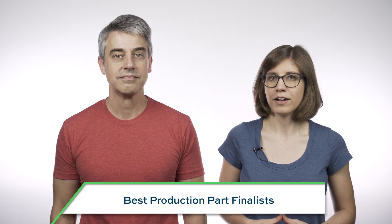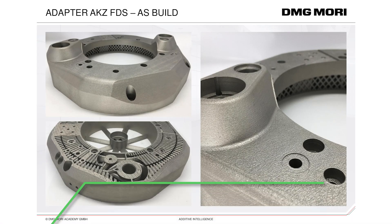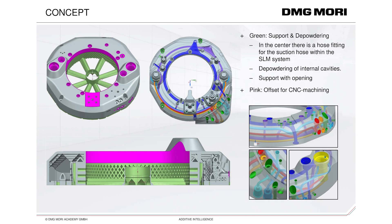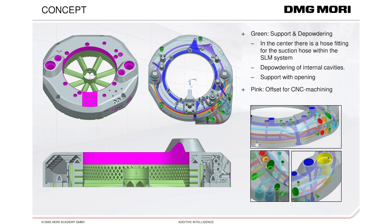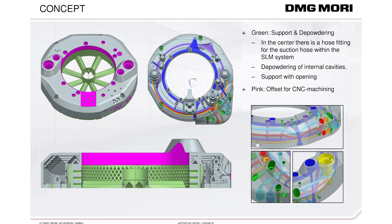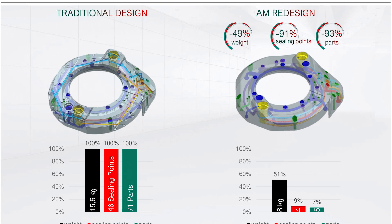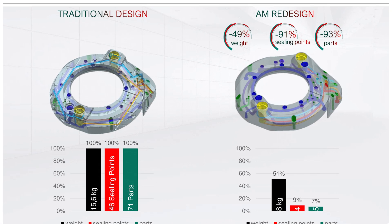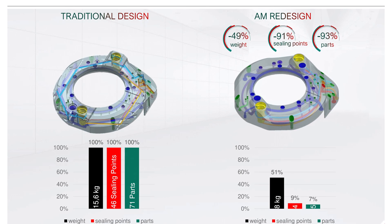Your finalists — in the category of Best Production Part, honoring a part or product that is produced through 3D printing: Machine tool maker DMG Mori produced this adapter through selective laser melting to aid its CNC machine tools. The adapter fits on a machine tool spindle to transfer cooling lubricant and oil-air mixture to the cutting tool. Compared to a previous design made conventionally, this 3D printed design replaces 71 parts with just five, improves fluid flow, and cuts the part weight in half.